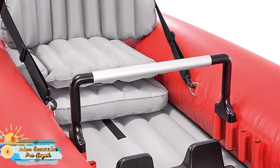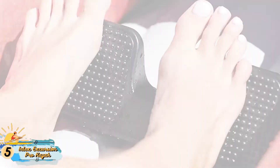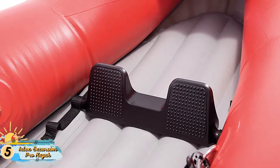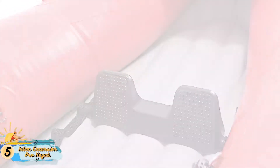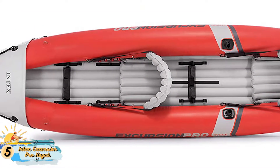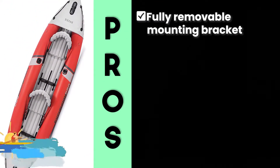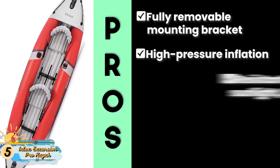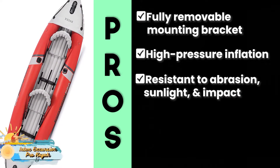This kayak is known for its easy operation. It hardly takes any time to inflate it, and its outfitting is also made very easy thanks to its stable design. Its load capacity is also relatively higher, which makes it worthy of a position on this list. Its pros are: the mounting bracket is fully removable, the high pressure inflation adds to the stability,